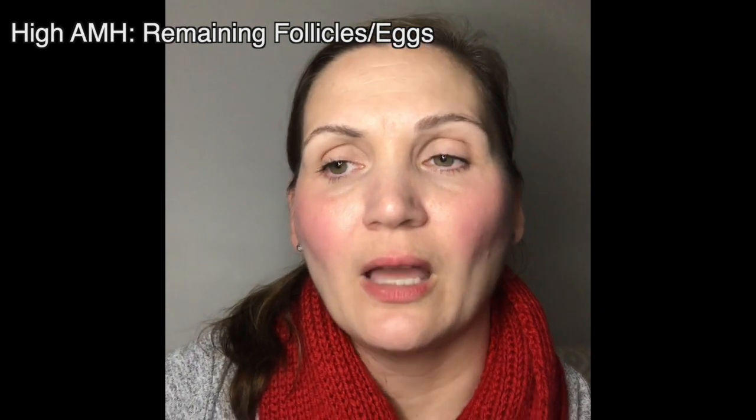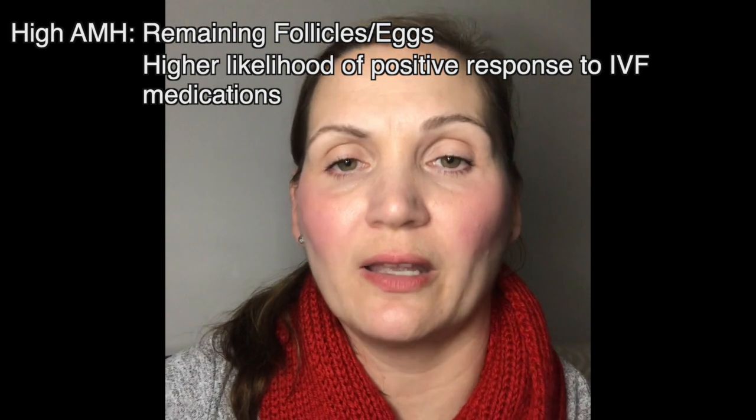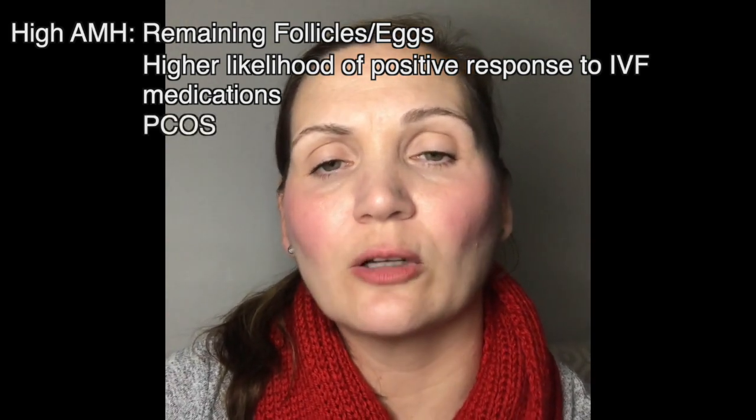What do these results actually mean? A high level of AMH can indicate a good remaining ovarian follicle or egg reserve, a higher likelihood of a positive response to an IVF cycle or treatment, and can also indicate polycystic ovarian syndrome.